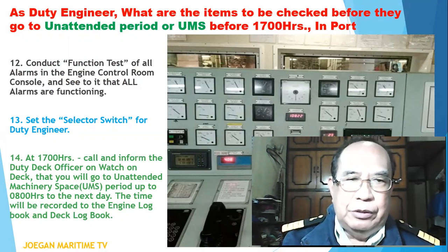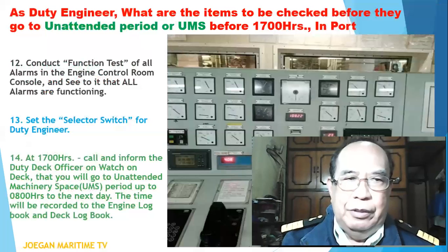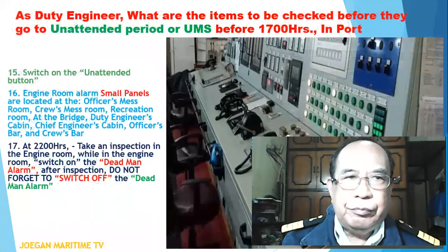The unattended machinery space period runs up to 0800 hours the next day. The time must be recorded in the engine log book. Number fifteen: switch on the unattended button.